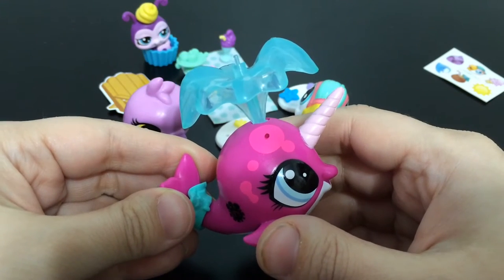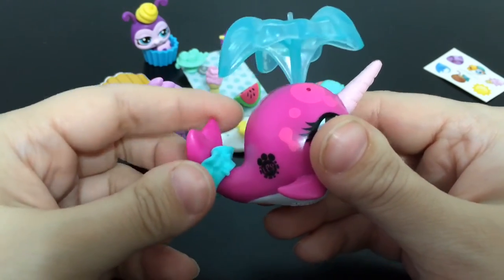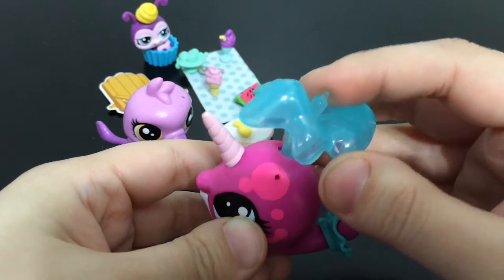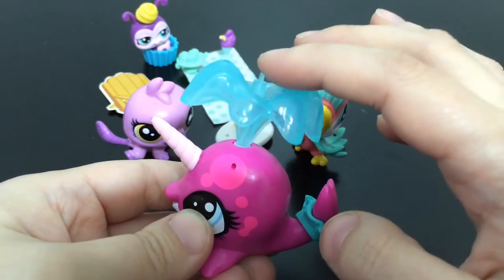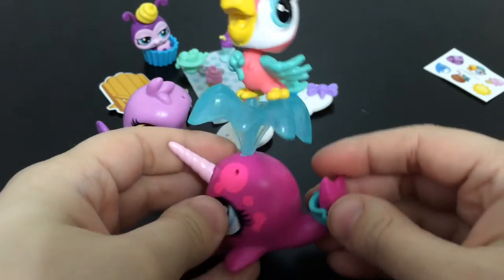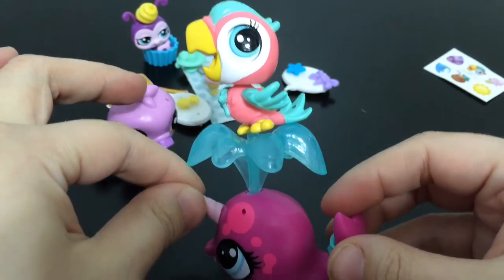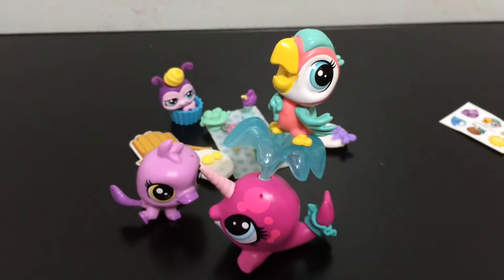Finally, the last LPS you get is Splashette Monodon, who is a narwhal with an adorable little tutu on the tail in different colors, a pink horn, a white belly, and blue eyes. She has a splash of water coming out of the blowhole — looks like you could stick something up there. The parrot can sit on top of the water spout. This is going to be one awesome picnic!